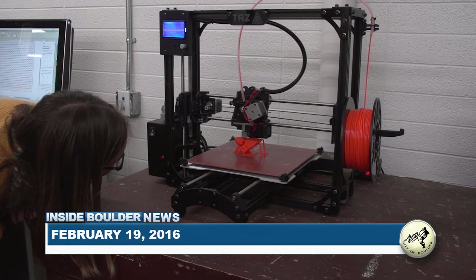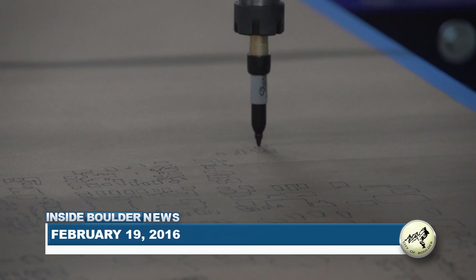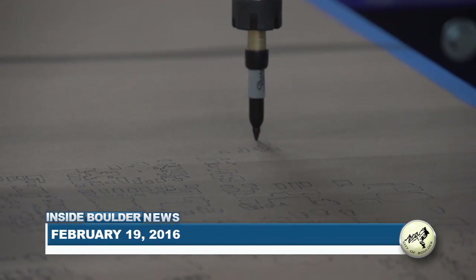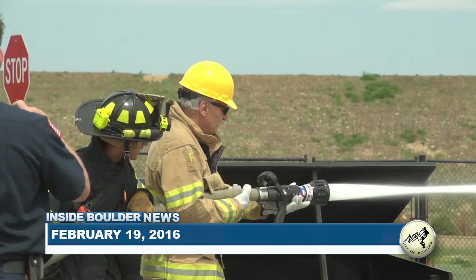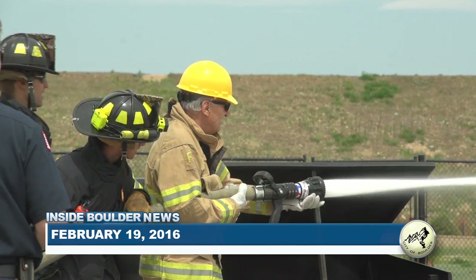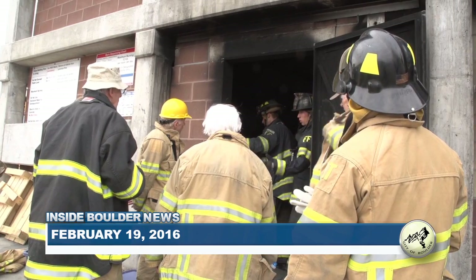This week on Inside Boulder News: Building 61, the new All Ages Community Makerspace, opens at the Main Library. Parks and Recreation celebrates its volunteers, and get a hands-on education about how Boulder Fire Rescue operates through the Citizens Fire Academy.